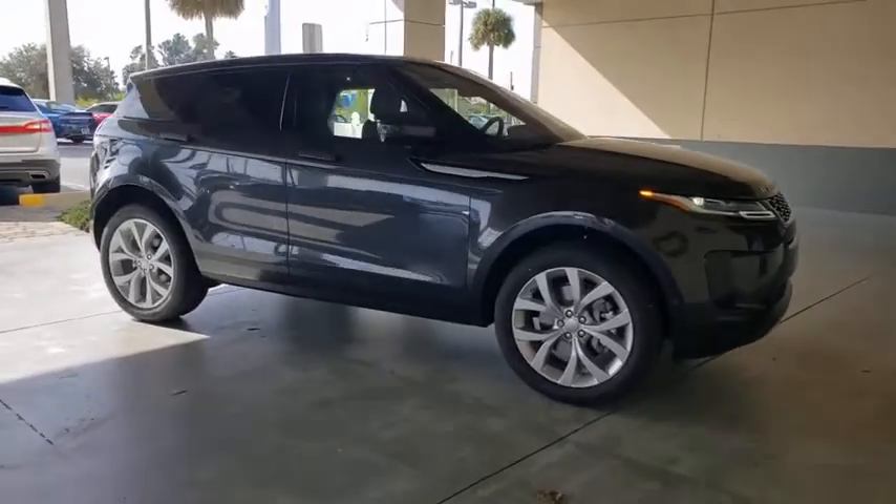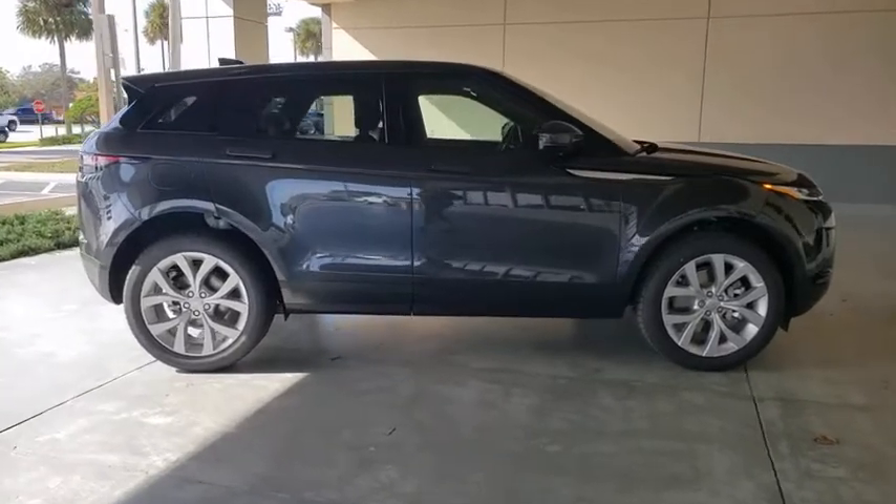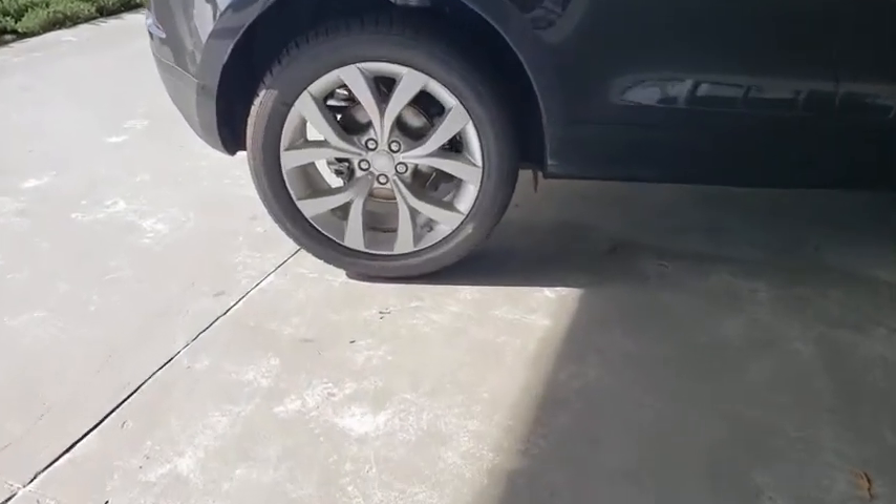Come test drive the 2020 Land Rover Evoque. The Range Rover Evoque is the lightest and most fuel-efficient Range Rover to date, continuing our commitment to environmental sustainability.